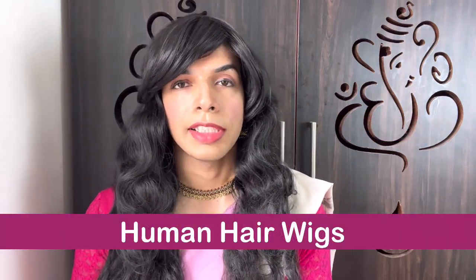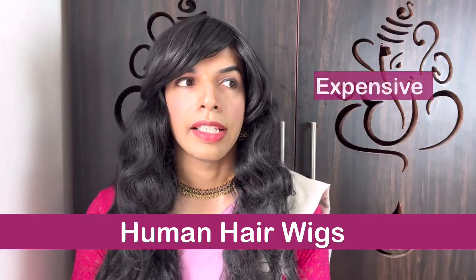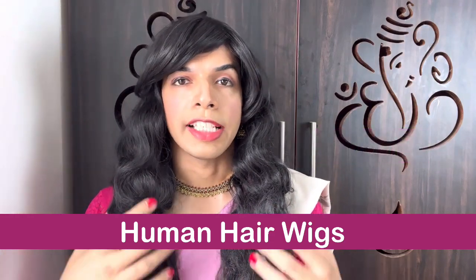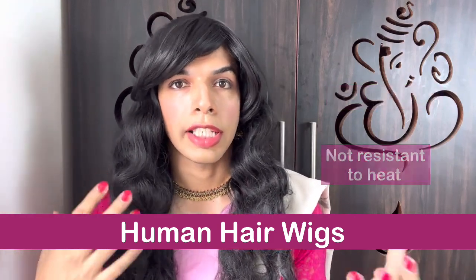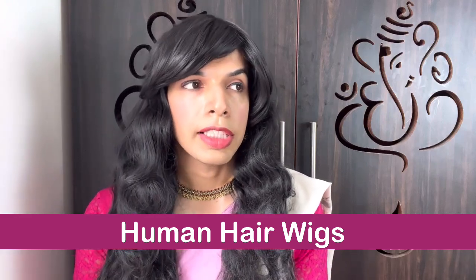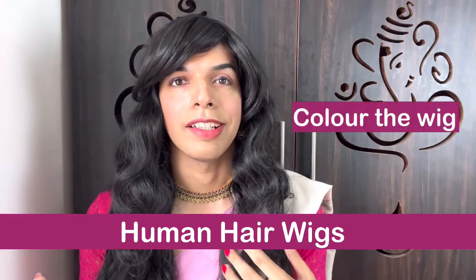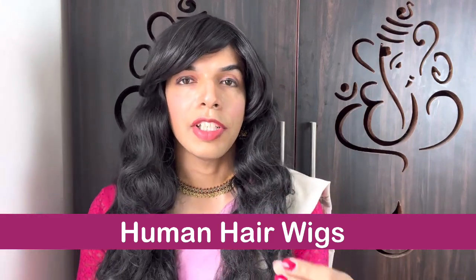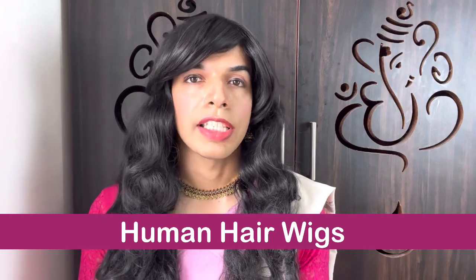Now let's look at human hair wigs. As the name suggests, human hair wigs are made of natural human hair. They are more expensive and they last a lot longer compared to synthetic wigs. They give you a much more natural look. They are not resistant to heat in the way synthetic wigs are — meaning you can use styling rollers which use heat to style the wig. Also, when using human hair wigs, you can color them just like your normal hair and it will look just as natural. That is where human hair wigs are way better compared to synthetic wigs, but they are definitely more expensive.